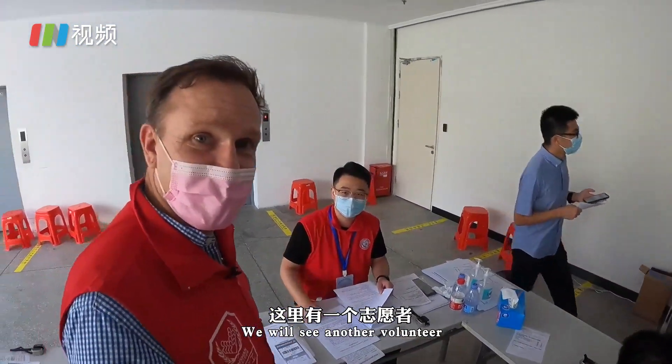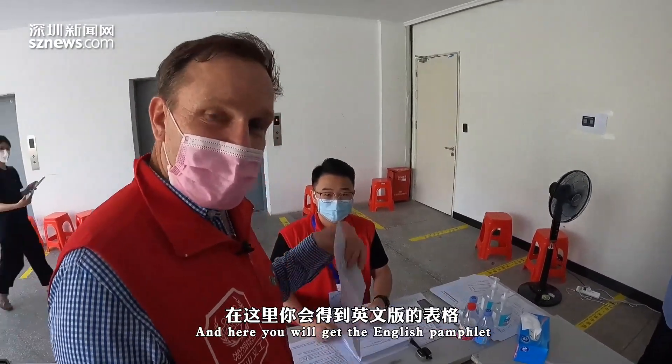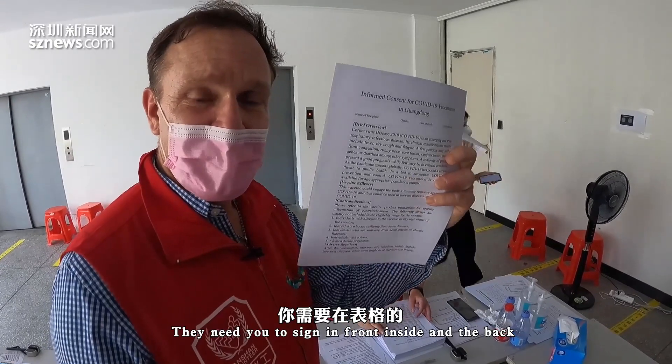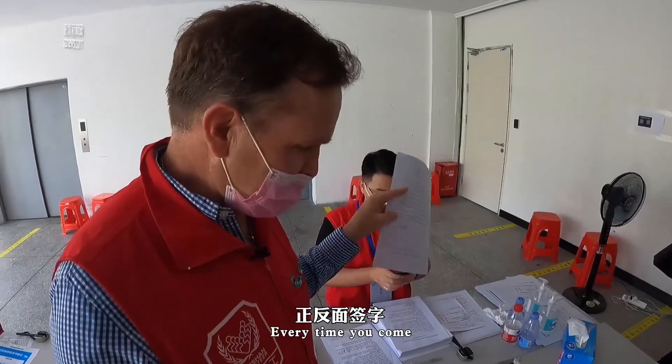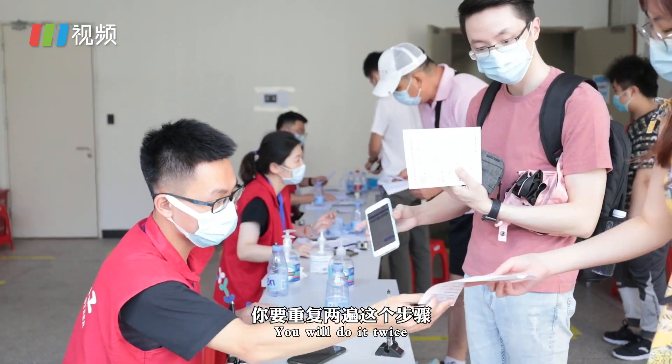They'll see another volunteer. And here you're going to get the English pamphlet that you need to sign on the front, the inside, and the back every time you come. So if you're here for the second shot, you'll do it twice.